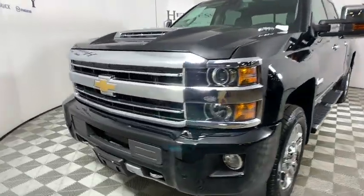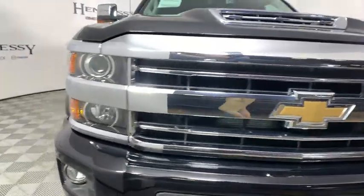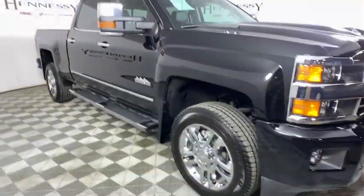2018 Chevrolet Silverado 2500 HD. This pickup truck pulls unlike any other. This vehicle has less than 30,000 miles.